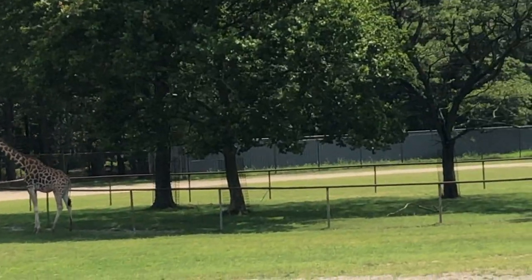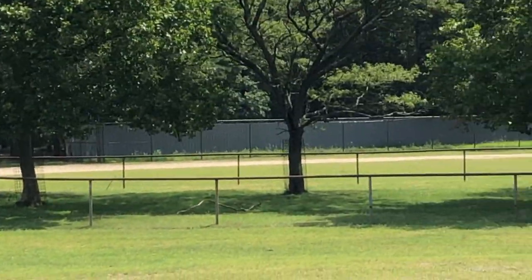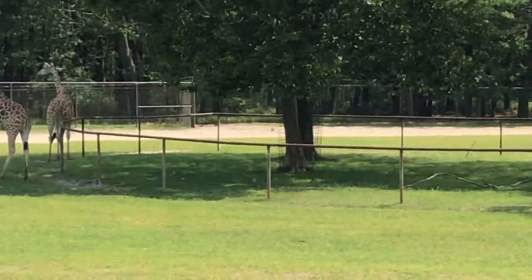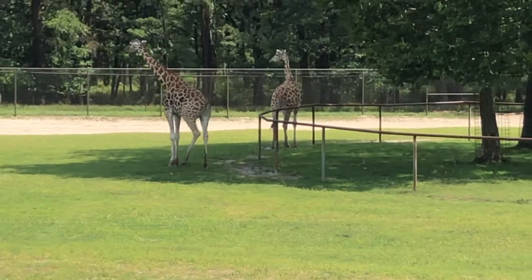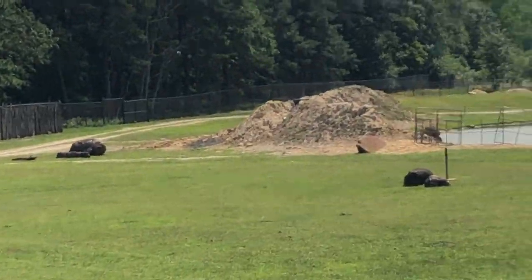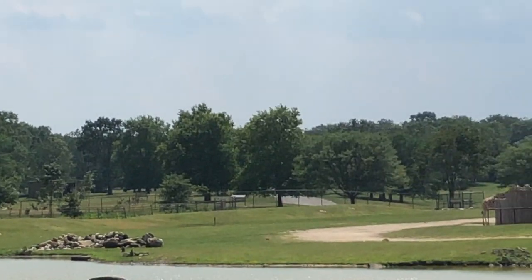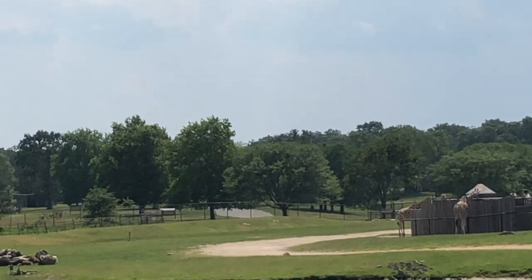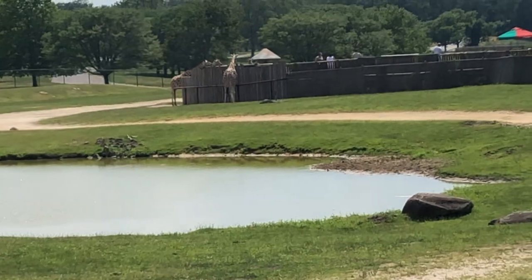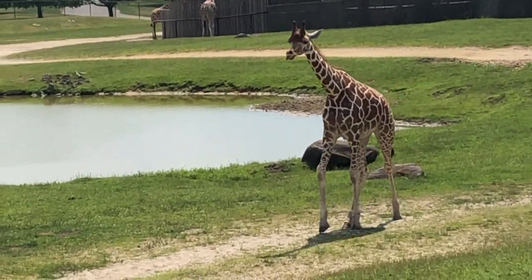On the right side of the tree over here, this is the scimitar oryx. 'Oryx' means deer or antelope. 'Scimitar' refers to the curved horn shape — they get their name from that. This species of animal is extinct in the wild. Two years ago, the whole herd was brought back to Chad in Central Africa, and the herd is flourishing. We have an arrangement where we try to bring back animals that are on the verge of extinction to increase the herd population.